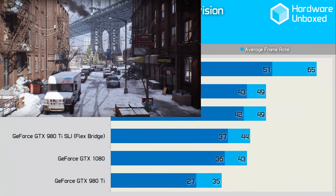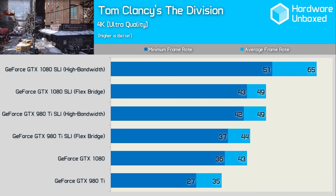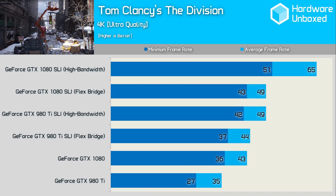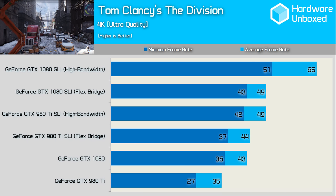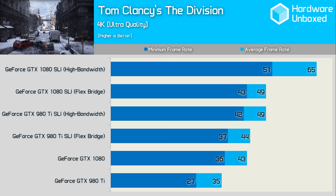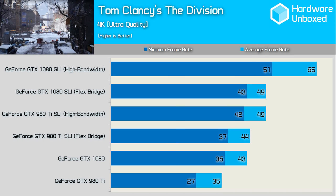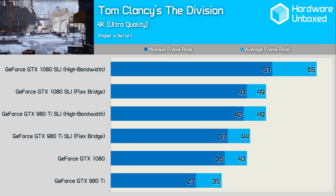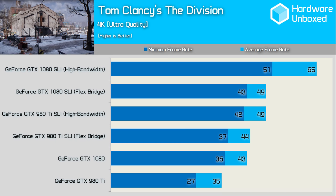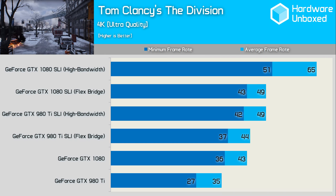Tom Clancy's The Division has more interesting results. We see a huge 33% performance gain when using the high-bandwidth SLI bridge over the flex bridge. The flex bridge allowed the SLI 1080s to deliver just 13% more performance, while the high-bandwidth bridge allows for a 51% performance boost. Not the best SLI scaling you're going to see, but a vast improvement nonetheless. With the high-bandwidth bridge, GPU utilization increased by over 30% — from around 60% utilization with the flex bridge to near 100% usage with the high-bandwidth bridge.